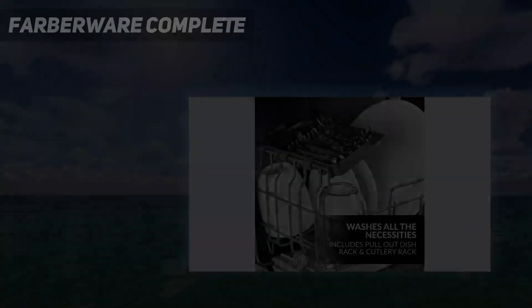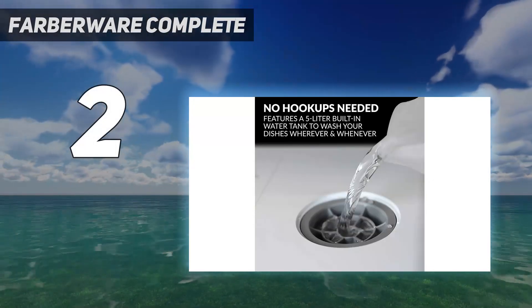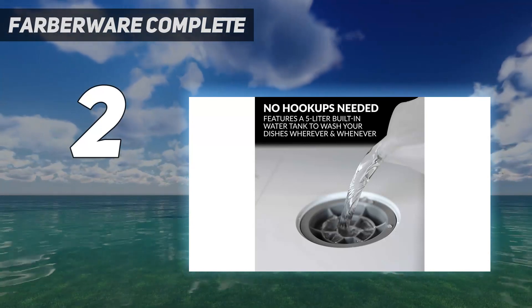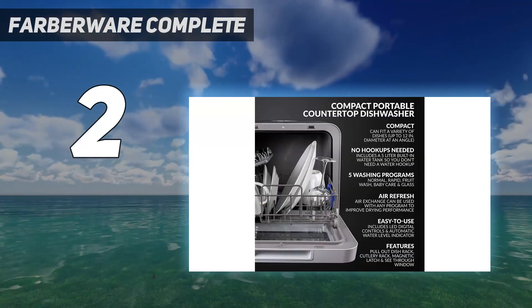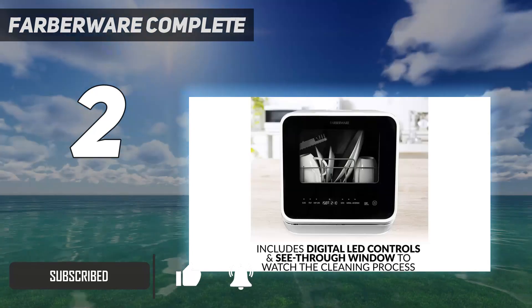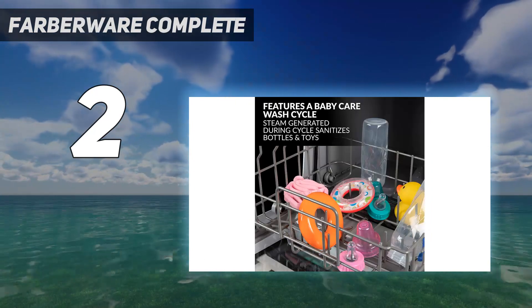Number 2 on my list: Farberware Complete. The Farberware Complete ultra-compact countertop dishwasher has a 5L built-in water tank, so it doesn't require a faucet connection to operate. Its five cycle settings include a steam function, which can be useful for sanitizing baby items, as well as a program just for cleaning fruits and vegetables.